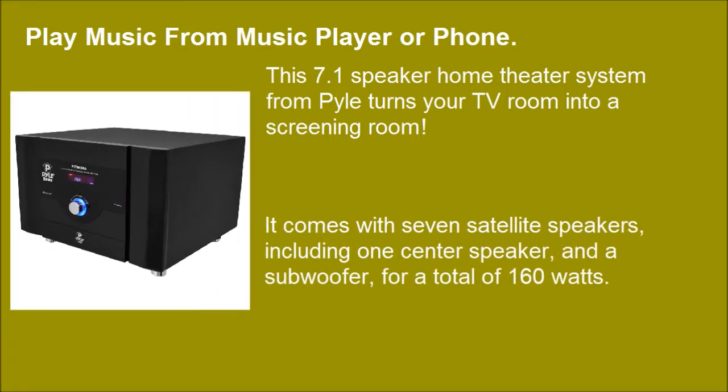It comes with 7 satellite speakers, including 1 center speaker, and a subwoofer, for a total of 160 watts.